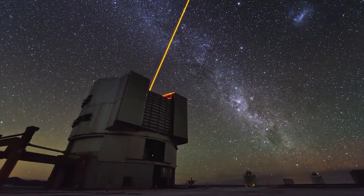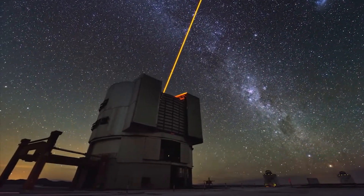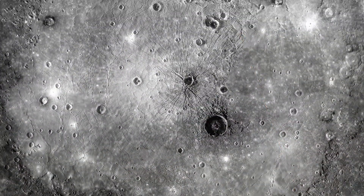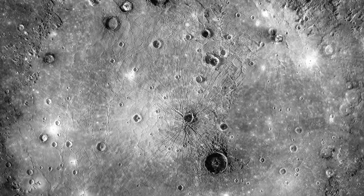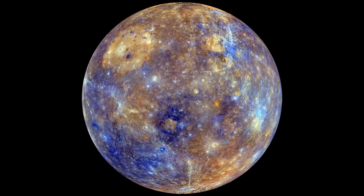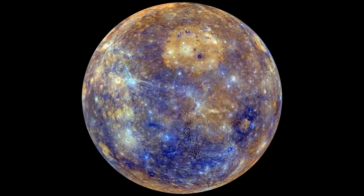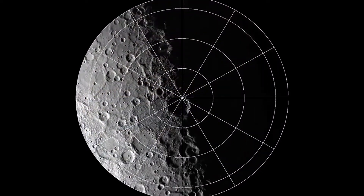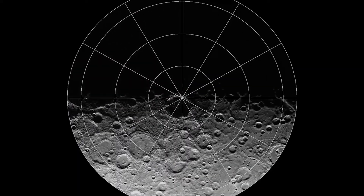Mercury has mostly been studied from ground-based telescopes, which means the planet still holds many unanswered questions about its scarred surface and its enormous fluctuating temperatures. But because of the incredible Mariner 10 and Messenger spacecrafts and the data collected from Earth, scientists have been able to study numerous details of Mercury's structure and formation, giving them a greater understanding of what's inside the swift planet.